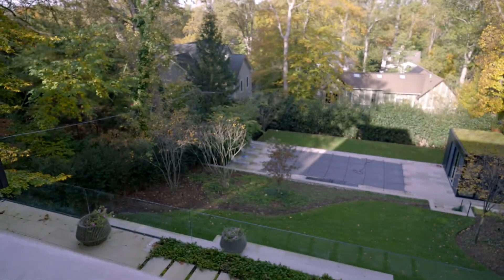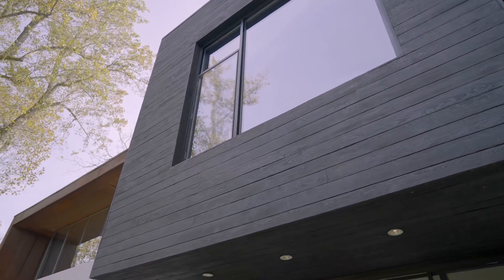DMV native and internationally renowned architect David Jameson designed the home. Jameson excels at distilling complex ideas to create simple yet beautiful structures.